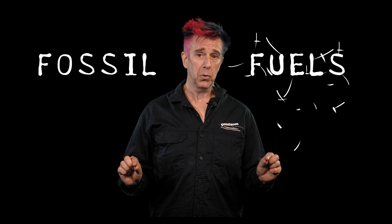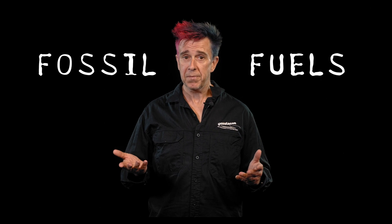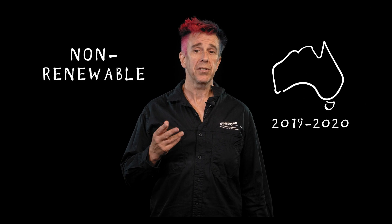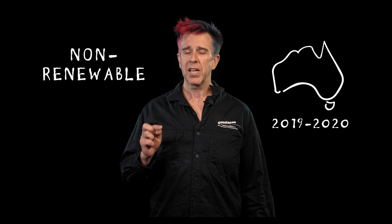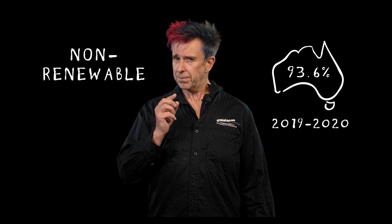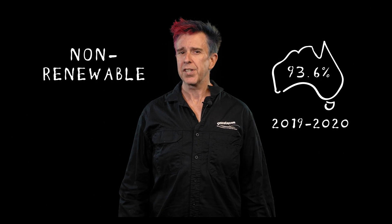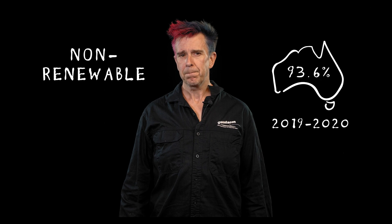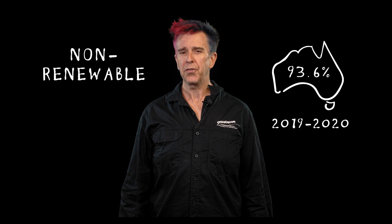We call these fossil fuels, and because when we use them they are gone, these are non-renewable sources of energy. In Australia in 2019 to 2020, we used that tiny percentage for 93.6% of our energy use. Let's just think about that for a second - 93.6%. We use these fossil fuels a lot.